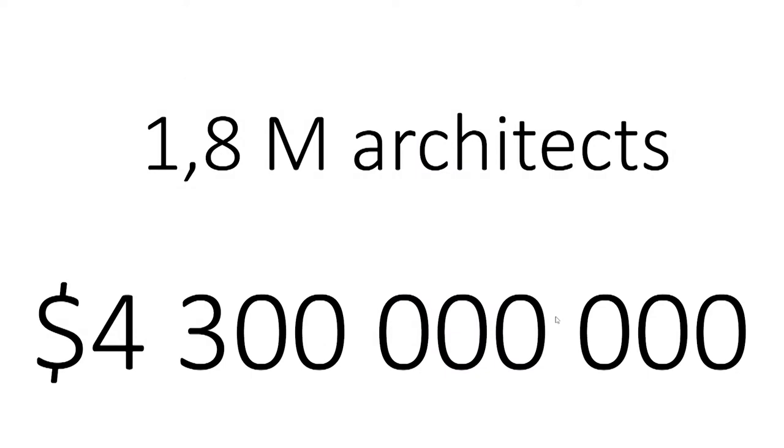There are 1.8 million registered architects in the world, and this means a $4.3 billion market for us.